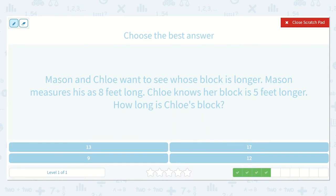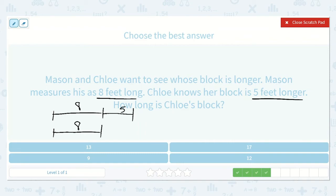Mason and Chloe want to see whose block is longer. Mason measures his as eight feet long. Chloe knows her block is five feet longer. How long is Chloe's block? So we know that Mason measures his at eight feet long. Chloe knows her block is five feet longer than that, so we'll make them the same, then add five more. Eight plus five will give us this whole distance. So we're going to start with eight and count on five more: eight, nine, ten, eleven, twelve, thirteen. So the answer is thirteen feet.